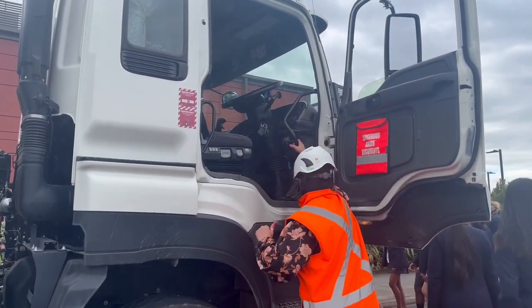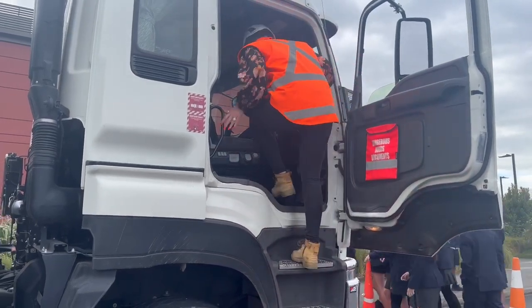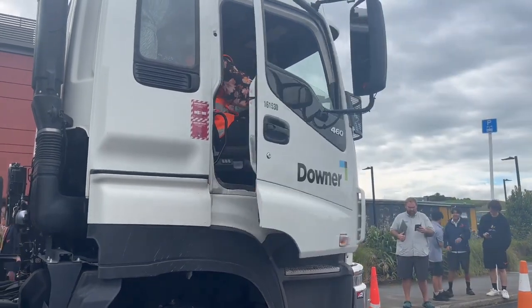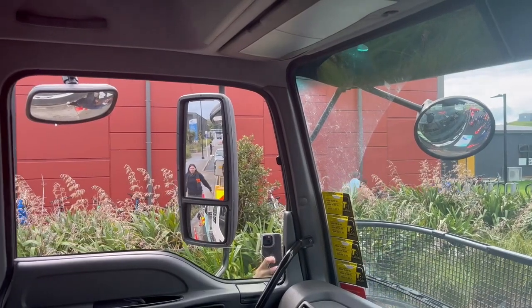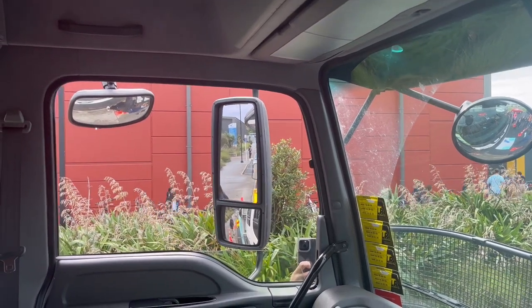We then hopped into the truck to understand a truck driver's perspective on the roads. The left side of the truck is the most dangerous side to be on, because it is where they have the least amount of visibility.